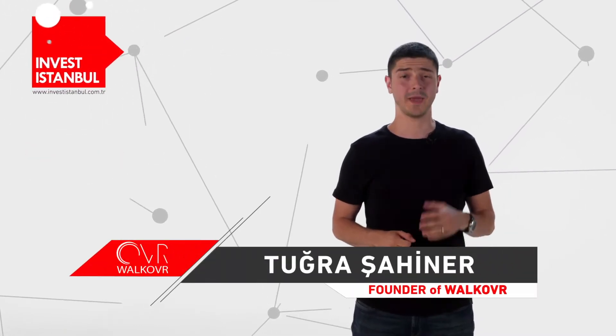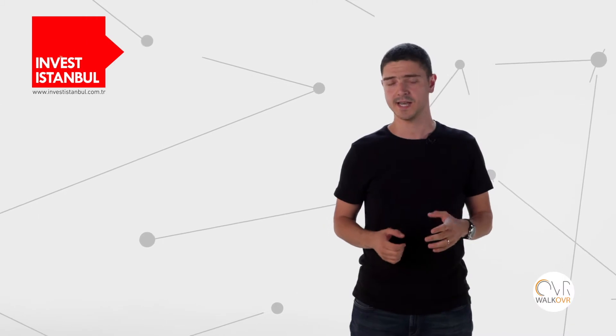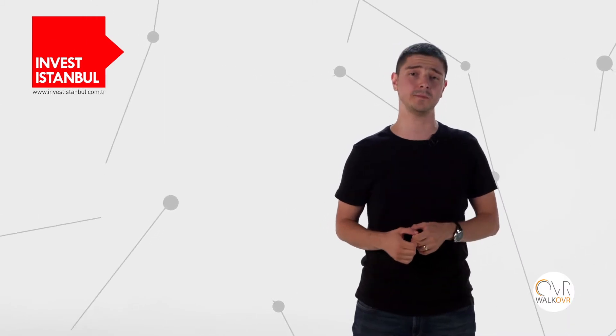Hi, this is Tura. I'm a gamer, a VR enthusiast and the founder of Volcover, a device that lets you physically move in games and applications.